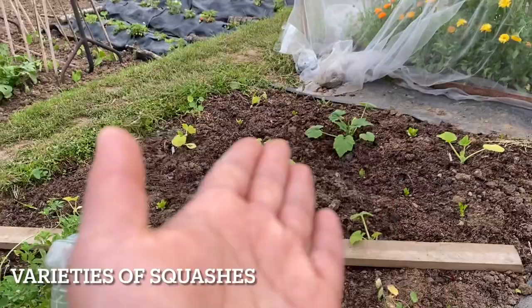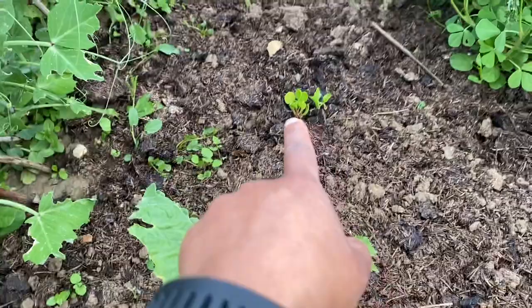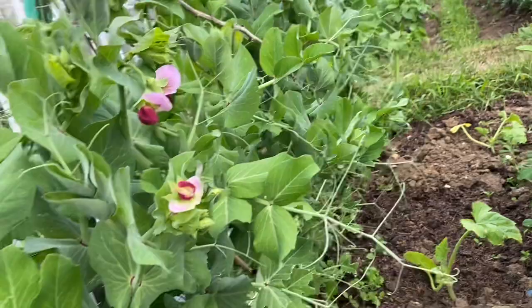That's my squash varieties — there are plenty of different squashes including Indian loki, courgettes, and everything. This is methi; we've been harvesting it as and when we need. All the courgettes and squashes are interplanted with spinach and Swiss chard. This beautiful flower is purple malabar spinach and I'm looking forward to picking and eating them fresh.